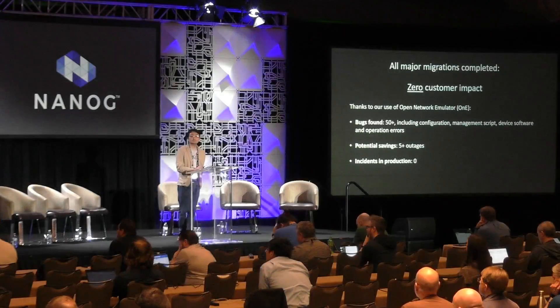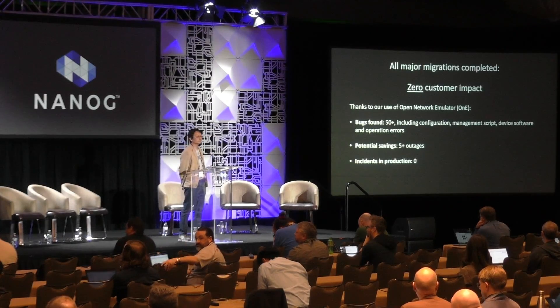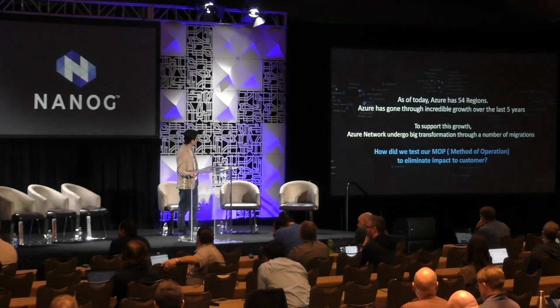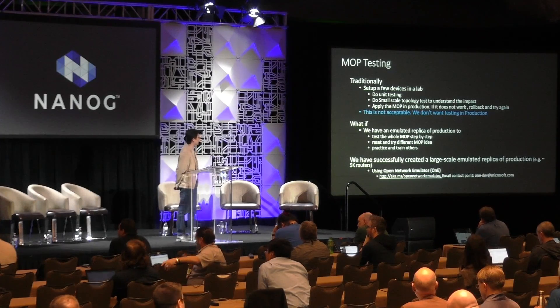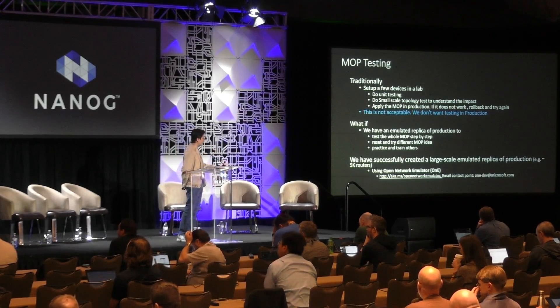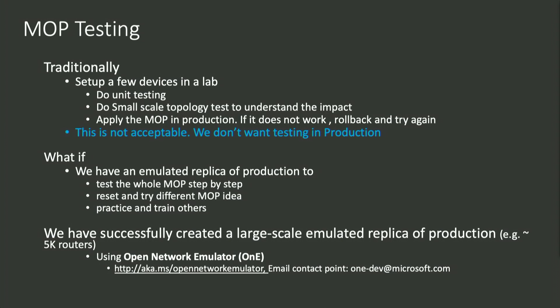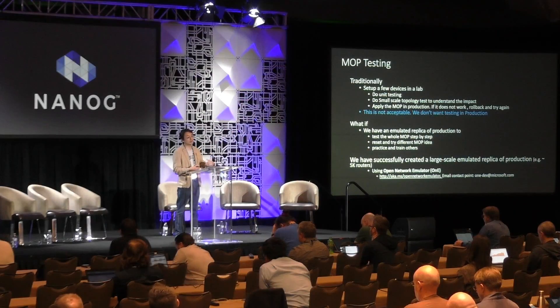I'll open up for questions. The Open Network Emulator details are on the link provided — the presentation will be available. If you have questions about the software, you can email the ADIAS software team. If you have questions on user experience or how to use it, you can talk to me. — 'Is it possible to use this Open Network Emulator for layer two stuff as well?' — Yes. We're emulating by connecting a bunch of VMs together where the VM is running a real OS, so you can try layer two as well.